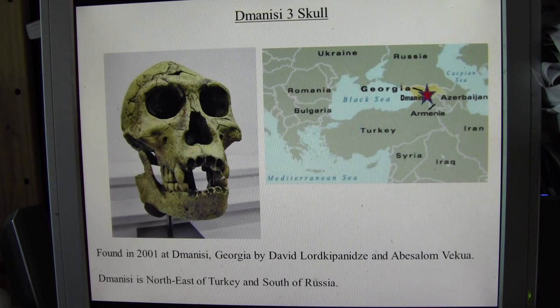They had started looking at a cave where there was evidence of occupation by early hominids. Some stone tools had been found — altogether about 73 stone tools had been found at the site. The investigation of the site began in about 1991.